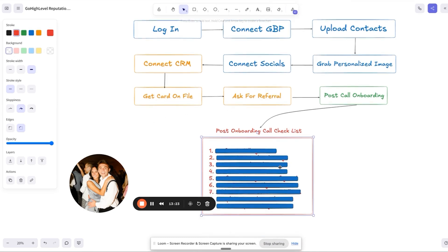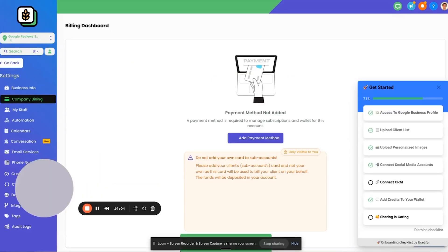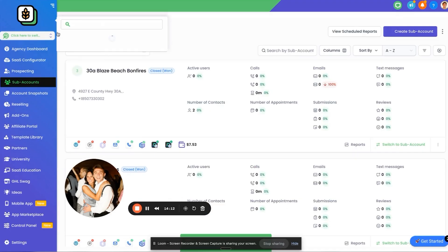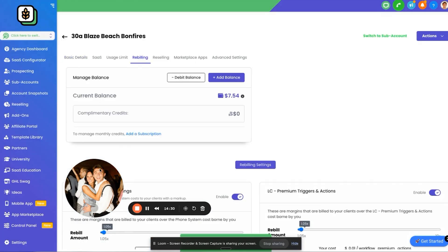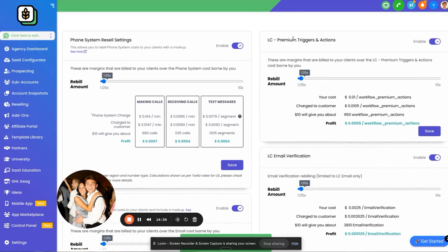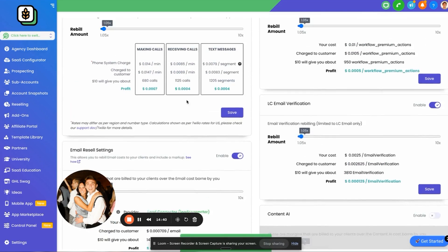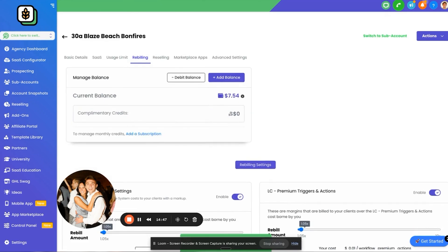Now it comes down to the post-onboarding call checklist. First, confirm rebilling. Go to your agency view, go to Sub Accounts, search the sub account or client, and click Manage Client. Click on Rebilling and you can enable phone numbers, LC Premium Triggers, email verification, all that stuff. We turn most of the stuff on and set it to the lowest setting — we're not trying to make money, not trying to lose money. That's how you turn on rebilling.